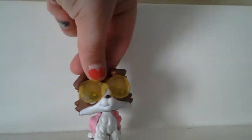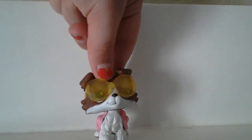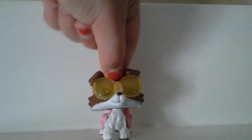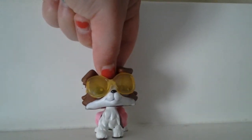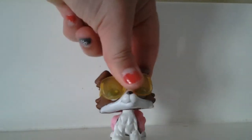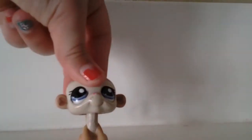Hey guys, it's Sienna and today I'm just gonna be showing you guys my two new LPS. This video will be short because there's only two of them, so let's begin.